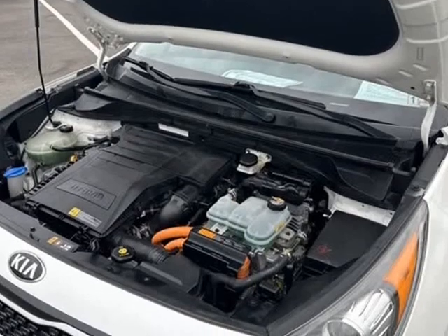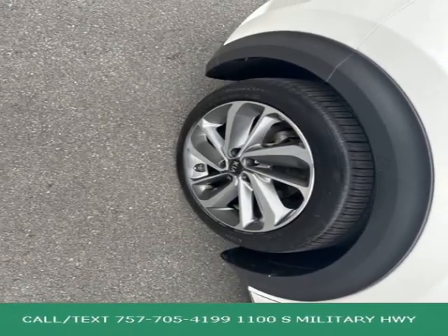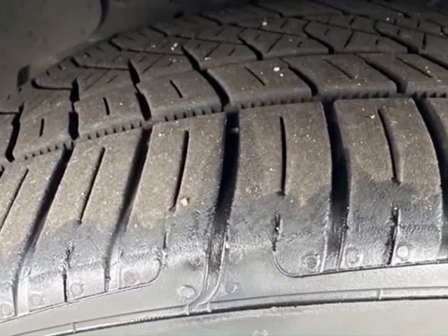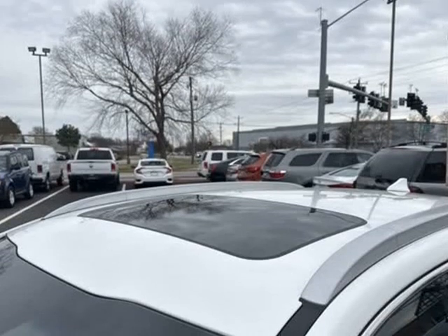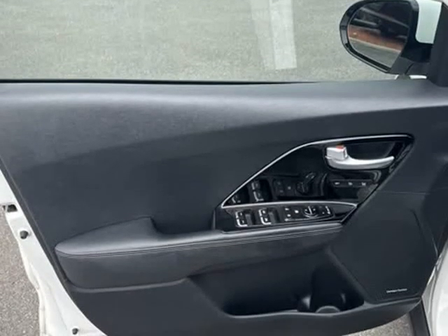Dual Front Impact Airbags, Dual Front Side Impact Airbags, Emergency Communication System, UVO Services 911 Connect. Heated and Ventilated Front Bucket Seats, Heated Steering Wheel, Knee Airbag.